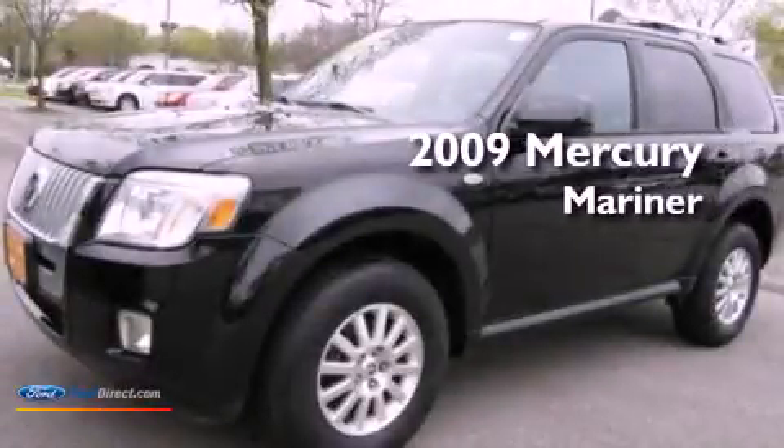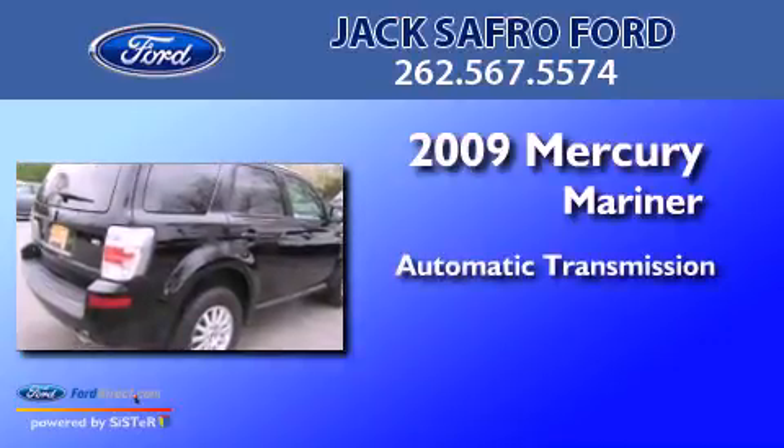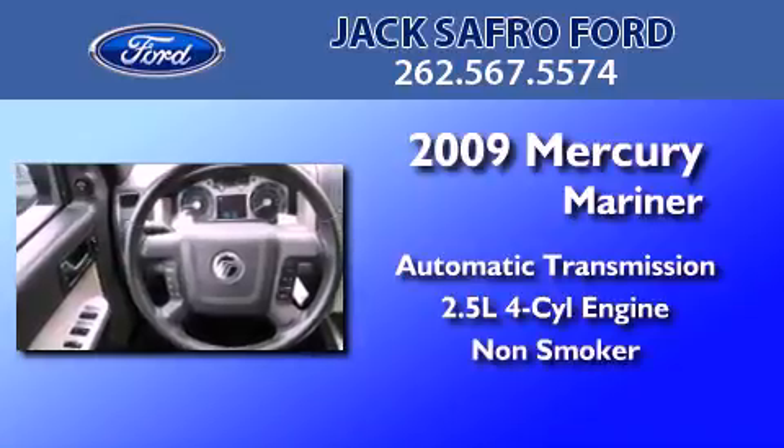This is a 2009 Mercury Mariner. This SUV has an automatic transmission, an inline four-cylinder engine, and a clean non-smoker interior.